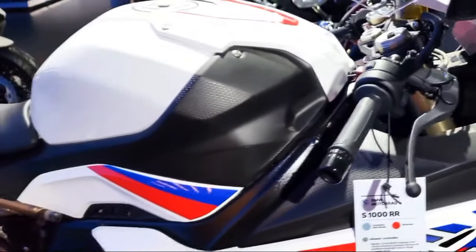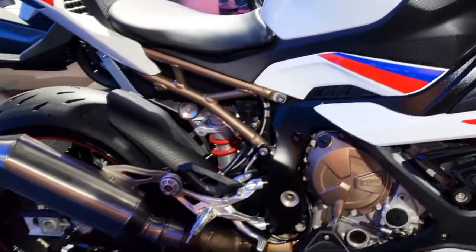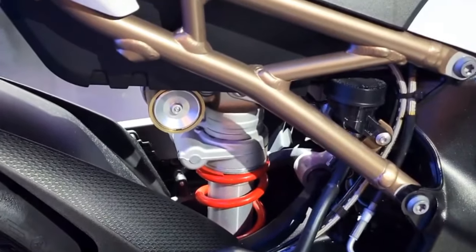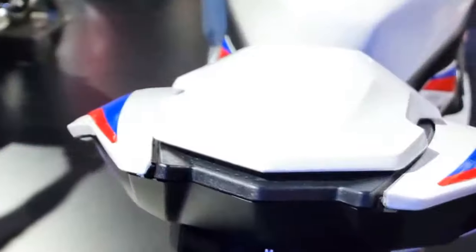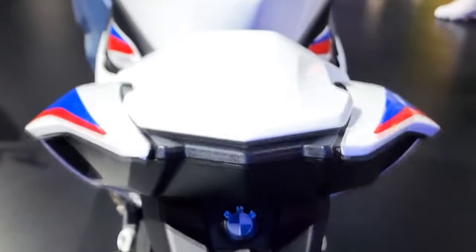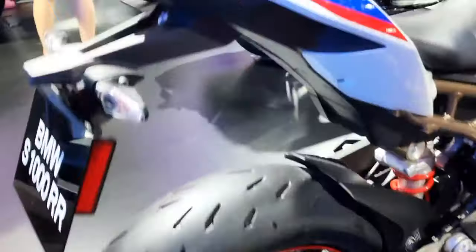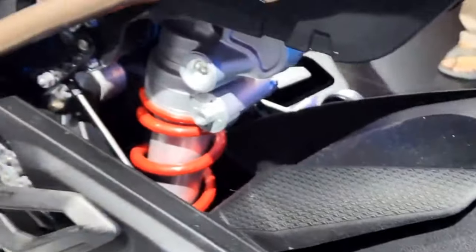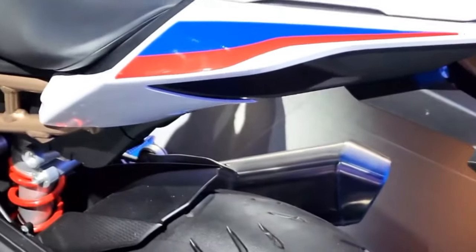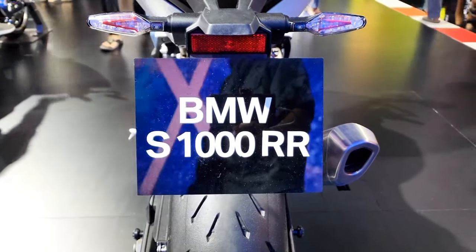BMW made 1000 units of the S1000 RR in 2009 to satisfy World Superbike homologation requirements, then expanded production for commercial sale of the bike in 2010. It has a standard anti-lock braking system with an optional electronic traction control. The S1000 RR was considered the best-equipped sport bike in the 1000cc category, with a bore and stroke of 80.0mm x 49.7mm, and it had the biggest bore in its class.